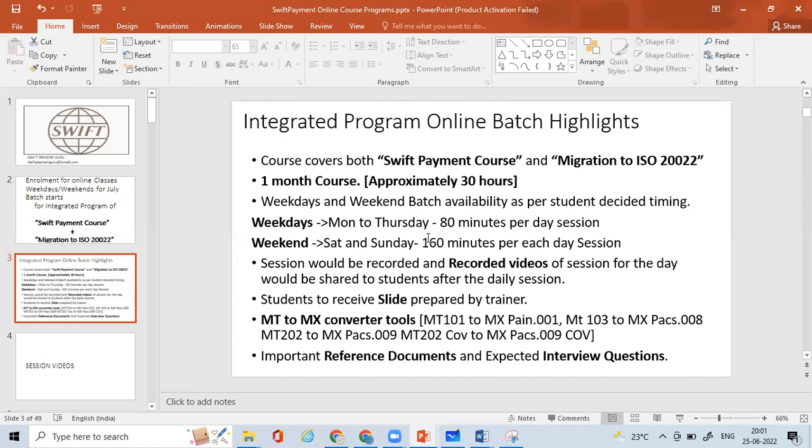All sessions given by me as trainer will be recorded, and after every session you'll receive a link to the recorded video for that day's completed session. You'll also receive the slides I have prepared to demonstrate and walk through the content — for both the Payment Course and Migration to ISO 20022. Additionally, you'll receive MT-to-MX converter tools I have designed, where you can convert MT101 to MX pacs.008, MT103 to MX pacs.008, and MT202 to MX pacs.009, and MT202 Cover to pacs.009 Cover.